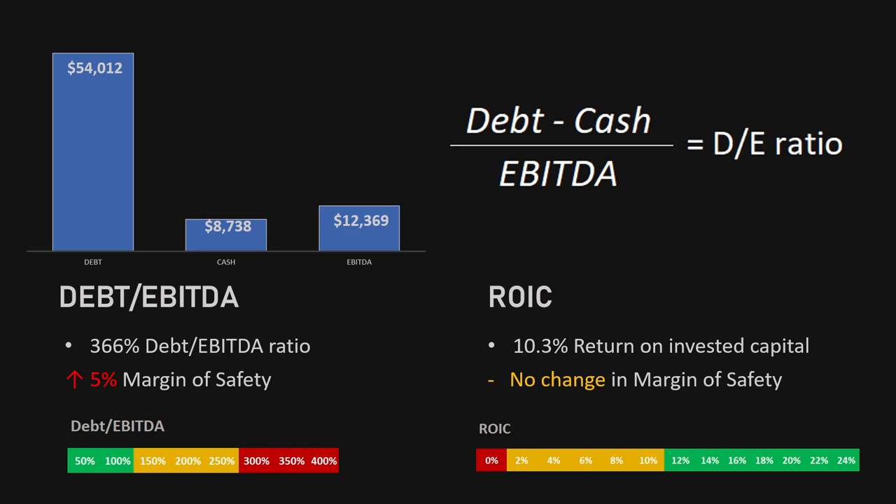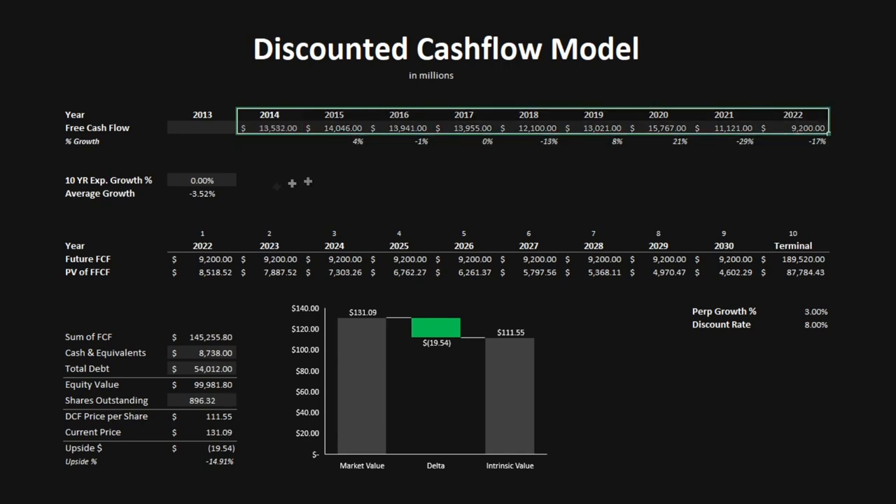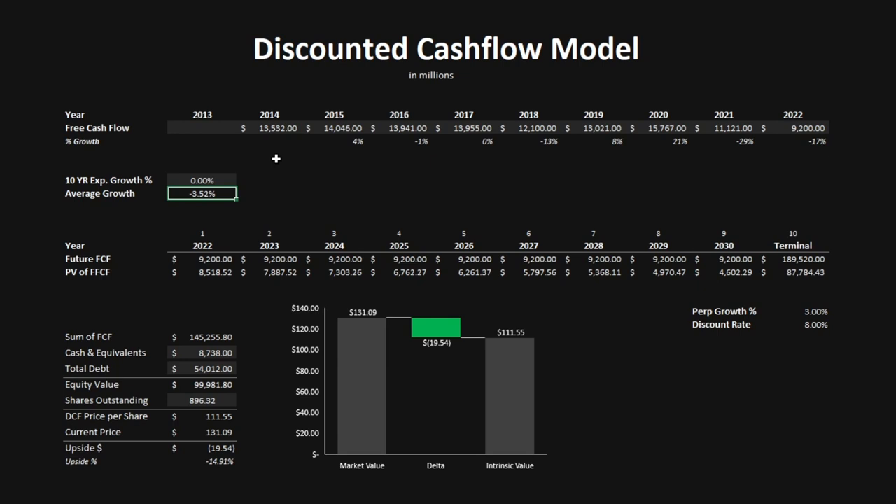Not looking good so far based on these metrics for IBM. But let's look at the valuation models to determine the intrinsic value of the company. The first is the discounted cash flow model. I've imported IBM's free cash flow from 2014 to 2022; the average growth was minus 3.5%. I'm projecting no growth over the next 10 years, giving a constant free cash flow of $9.2 billion. Using a perpetual growth rate of 3% and a discount rate of 8%, we get a sum of free cash flow of $145.2 billion. After adding cash and subtracting debt, the equity value is $99.9 billion, giving a DCF price per share of $111.55 — almost a 15% downside.